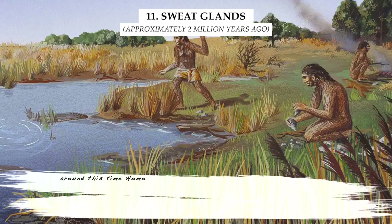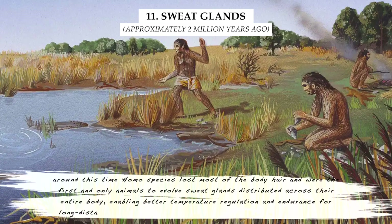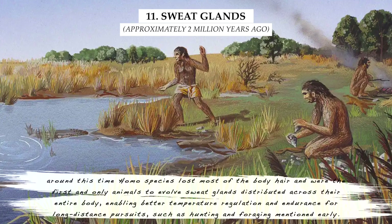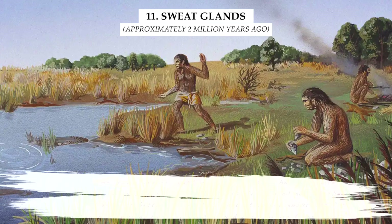Around this time, Homo species lost most of their body hair and were the first and only animals to evolve sweat glands distributed across their entire body, enabling better temperature regulation and endurance for long-distance pursuits, such as hunting and foraging.